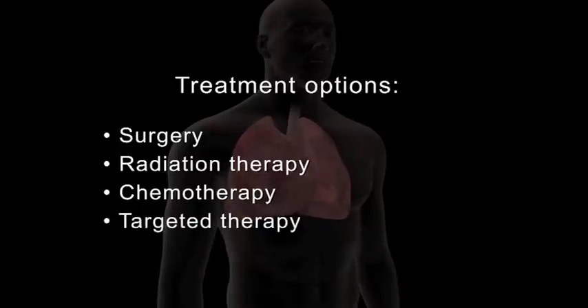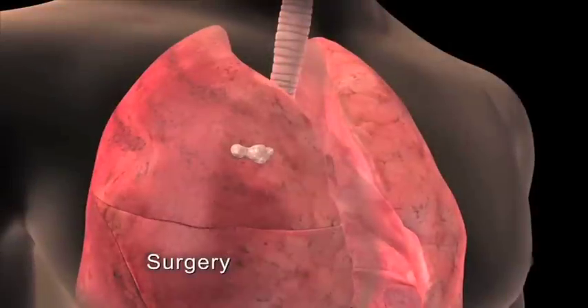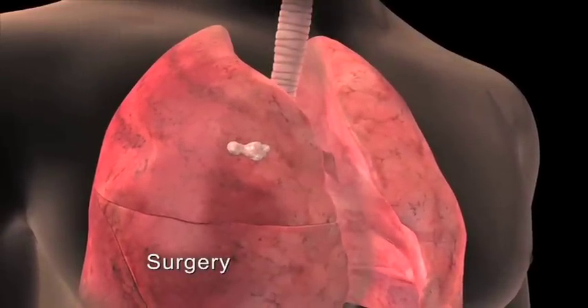You may receive one or a combination of these treatments. There are several surgical options depending on the type and stage of the cancer.